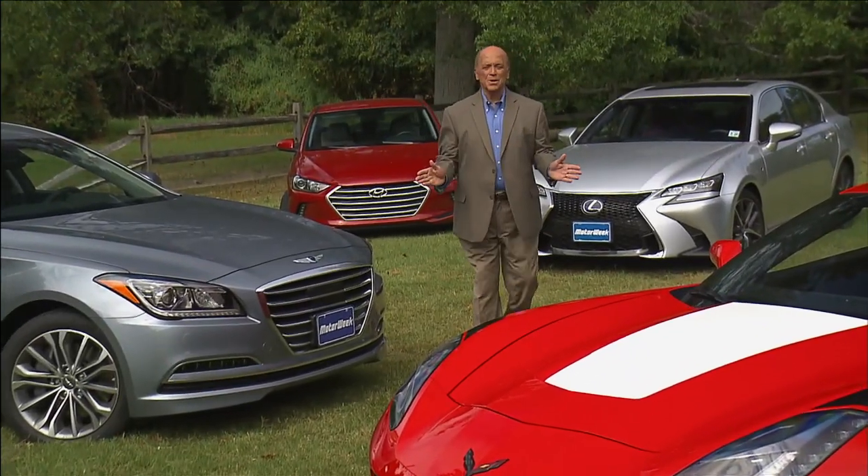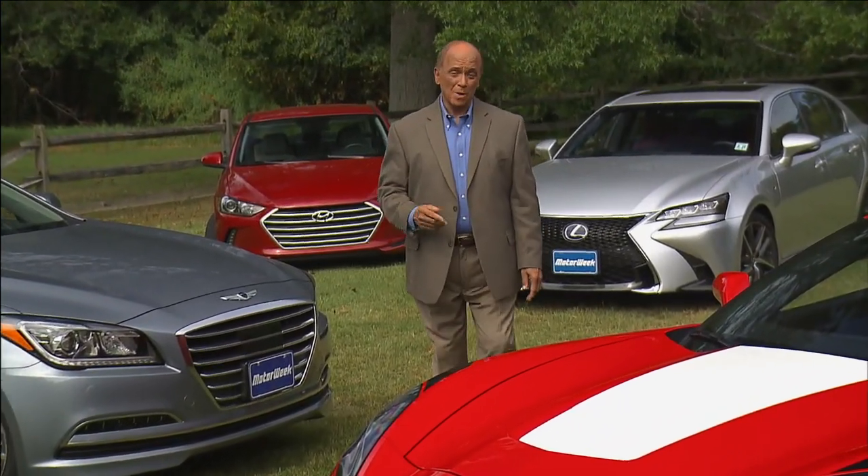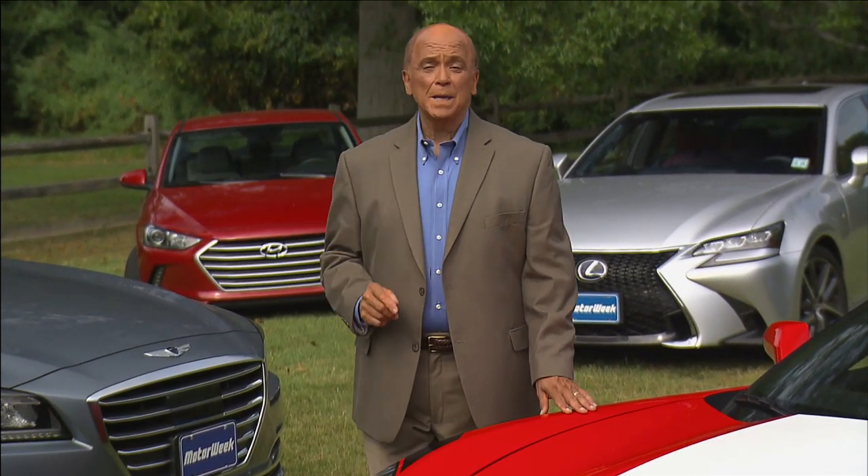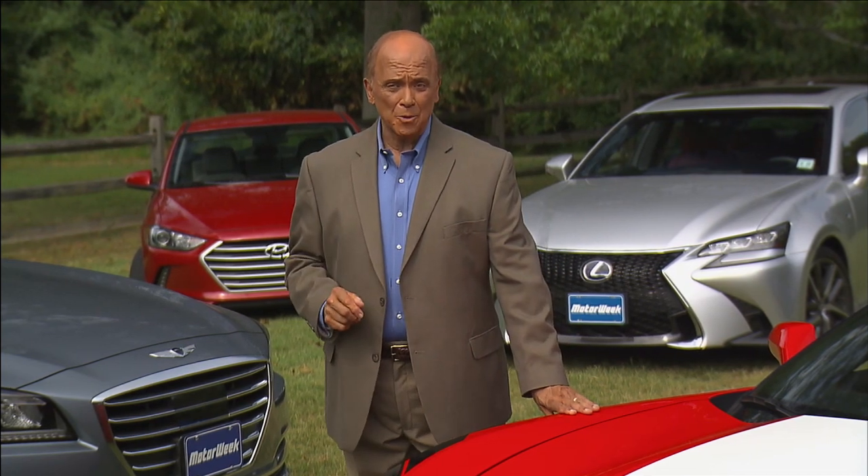Well, that's our show. I hope you enjoyed it. For more MotorWeek, check out our podcasts, daily news updates, and even complete episodes at pbs.org/MotorWeek.